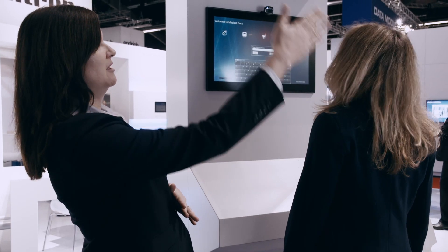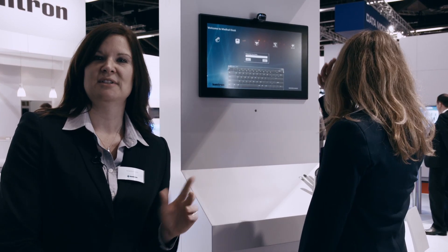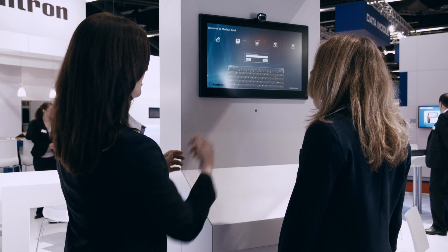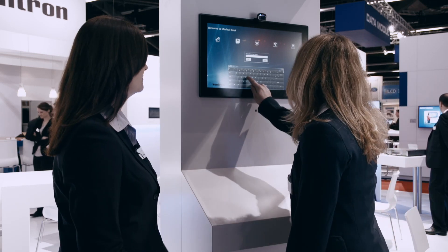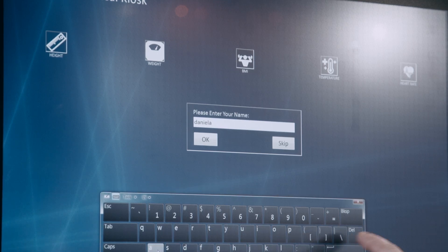If you could stand with your back straight — we want to make sure we're aligning correctly. There are sensors here in the medical kiosk that will take Daniela's weight as well as her height. Now I'd like to ask you to type your name into the keyboard and click OK.